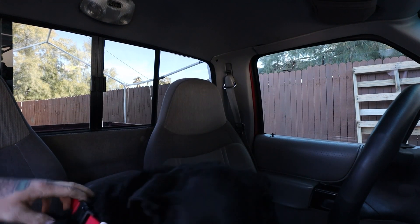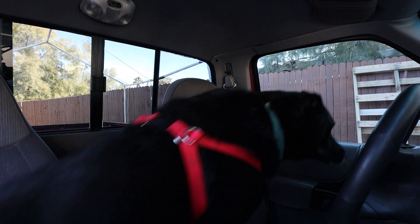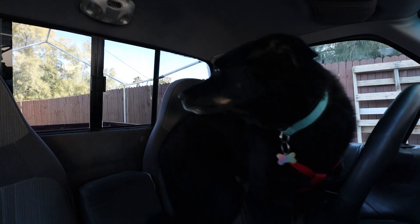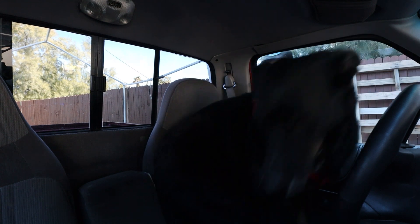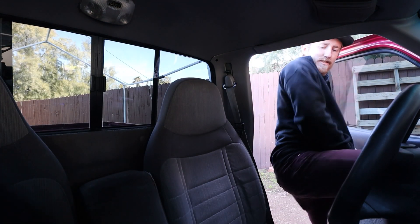Right there, hold on. No, right there. Stay. You ready, pup? What is going on, guys? Welcome back to the channel. Hopefully you're having a pretty good day, and I just want to say thanks for spending a few minutes of it here with me.